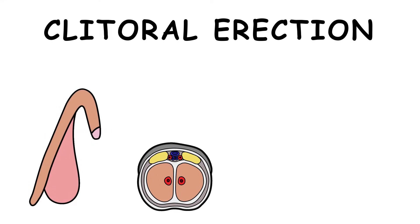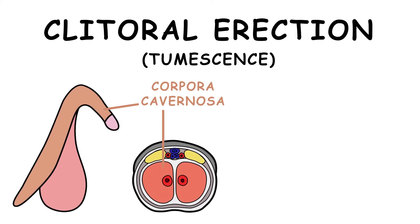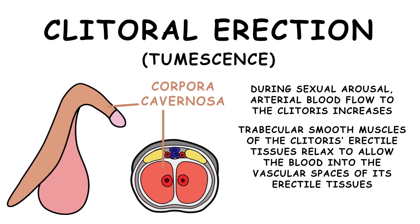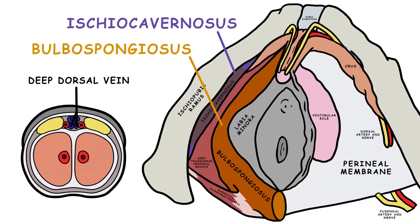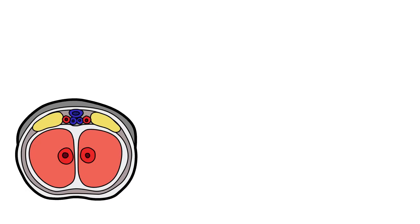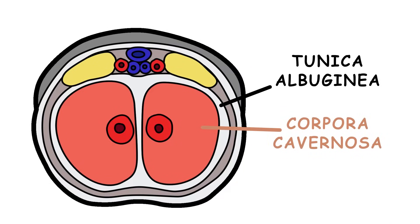During a clitoral erection, or tumescence, the corpora cavernosa become engorged with blood. This happens because, during sexual arousal, arterial blood flow to the clitoris increases, and trabecular smooth muscles of the clitoris's erectile tissues relax to allow blood into the vascular spaces of its erectile tissues. The ischiocavernosis and bulbospongiosis contract and compress the dorsal vein, preventing blood draining and trapping the blood inside the clitoris. The corpora cavernosa are surrounded by a fibrous sheath called the tunica albuginea.